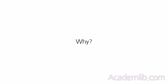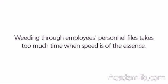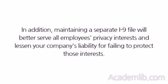Why? Employers are frequently caught unprepared for I-9 audits and often must scramble on three days' notice to compile the necessary records. Weeding through employees' personnel files takes too much time when speed is of the essence. Ready-to-use binders, on the other hand, make the task of inventory management that much easier. In addition, maintaining a separate I-9 file will better serve all employees' privacy interests and lessen your company's liability for failing to protect those interests.